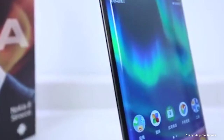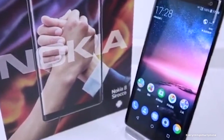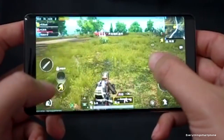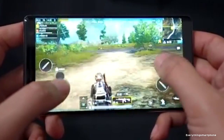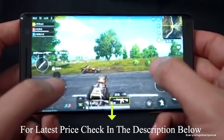The Nokia 8 Sirocco is IP67 rated for protection against dust and water up to 1.5 meters for 30 minutes. It has a 10nm Snapdragon 835 processor with integrated GPU Adreno 540, and comes with 6GB of RAM and 128GB of internal storage.